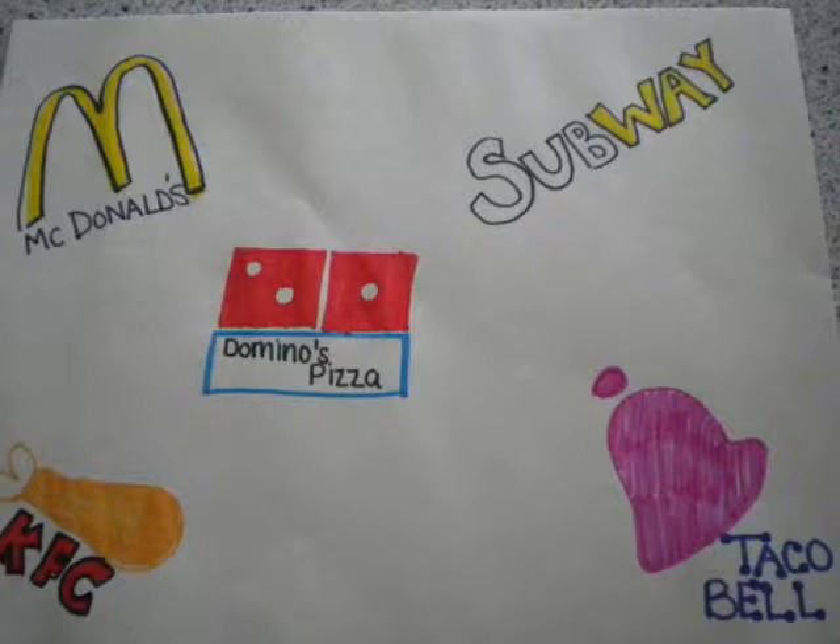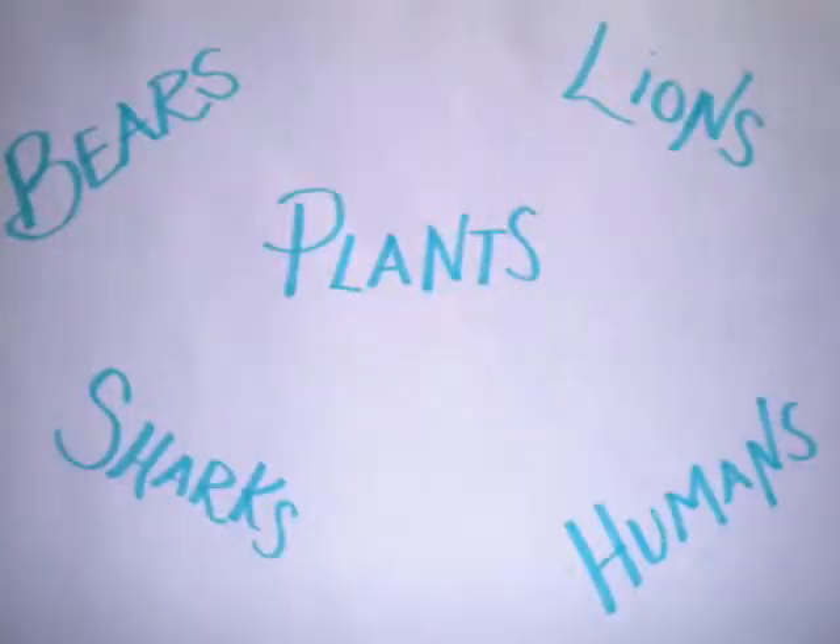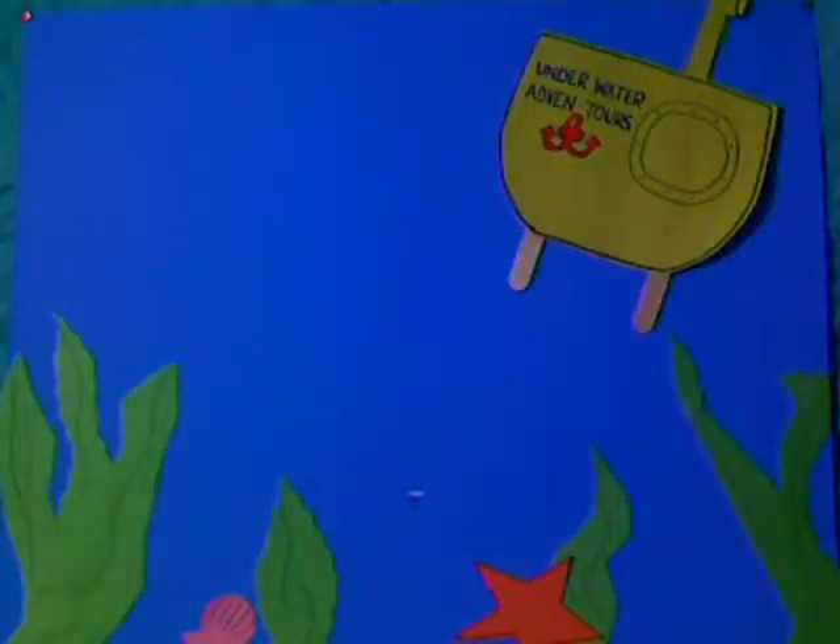When some people think of food chain, they think of these places. However, today is not the case. A food chain is a sequence or pattern where each organism is food to another organism. As you see, many other animals have different food chains. Today, we will be focusing on a certain animal, the killer whale.